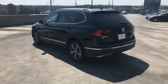Its turbocharged engine blends power with efficiency, a combination enhanced by an 8-speed automatic transmission with Tiptronic and sport mode.